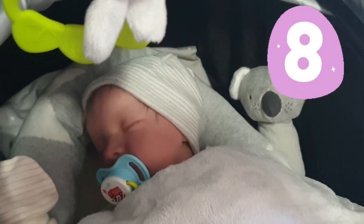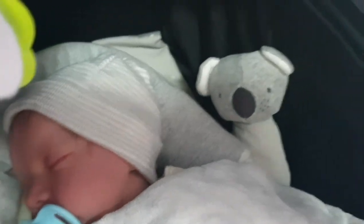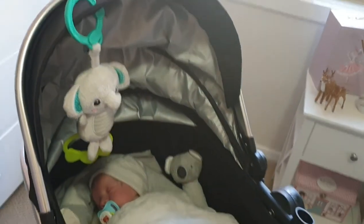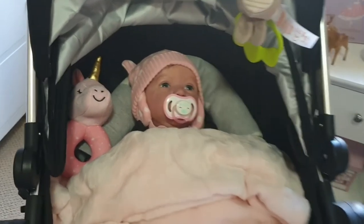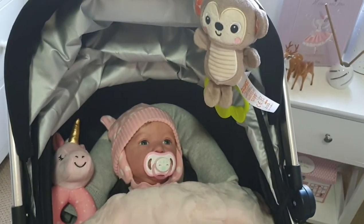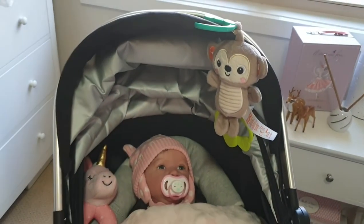Tip number eight: for more realism, add a pacifier, scratch mittens, a hat, a plushie and clip-on toys. Here's Matilda May demonstrating tip number eight. For more realism, I've added a pacifier, a plushie and a clip-on toy. And being an awake baby, I have actually fixed her gaze onto that toy to make it look more realistic.